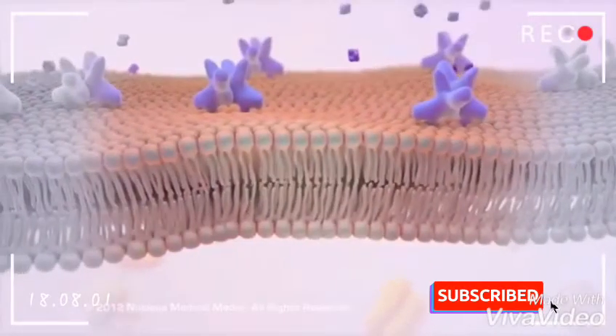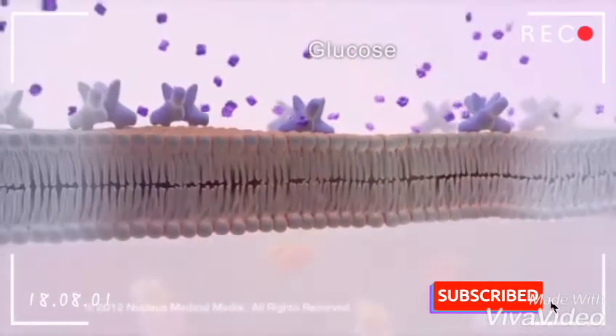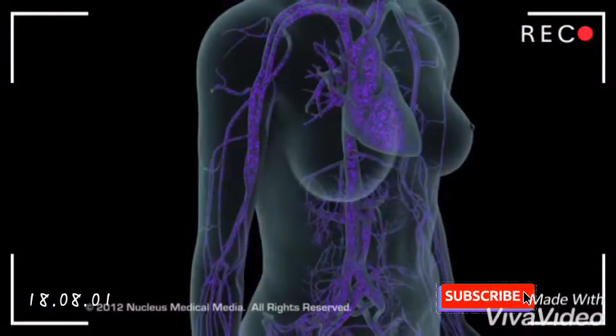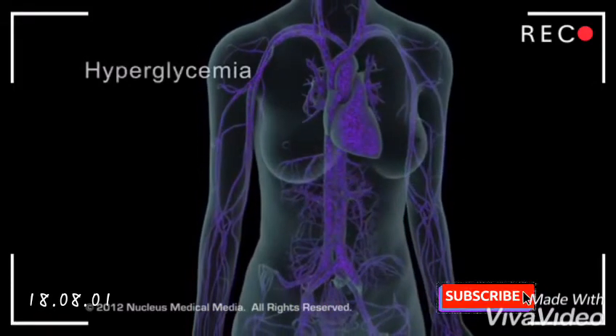Without insulin, glucose cannot get into the cells, so they are starved for the calories they should be receiving from glucose. In addition, the glucose level builds up in the bloodstream, resulting in a condition called hyperglycemia.